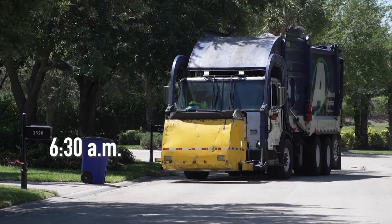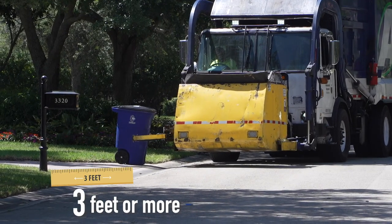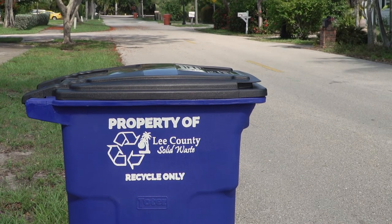Your recycling should be at the curb by 6:30 a.m. on your collection day. Leave at least three feet of space between your cart and anything else, including mailboxes. Your cart should open toward the street.